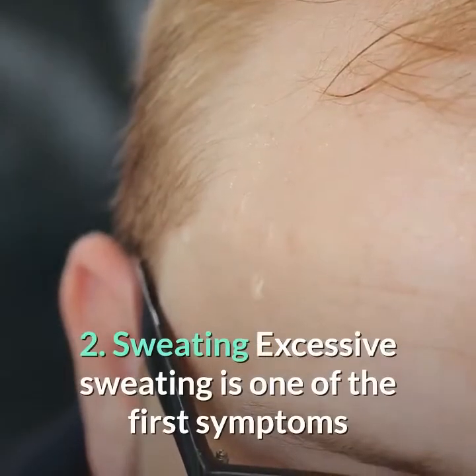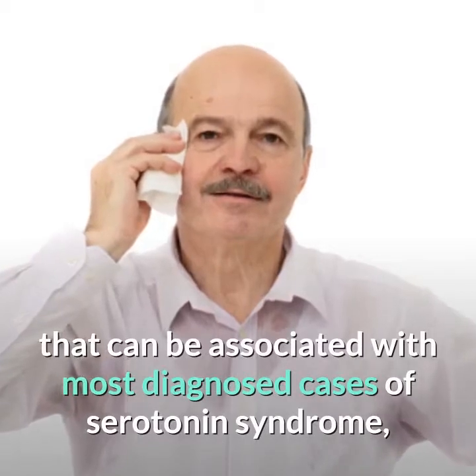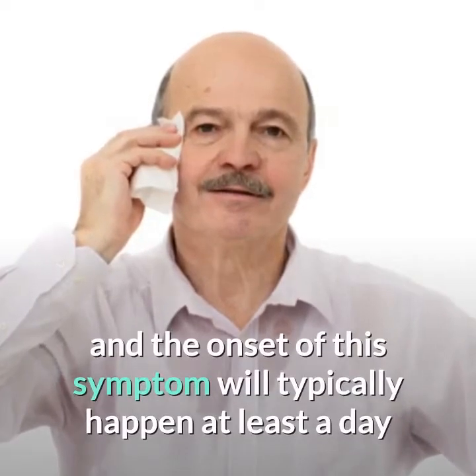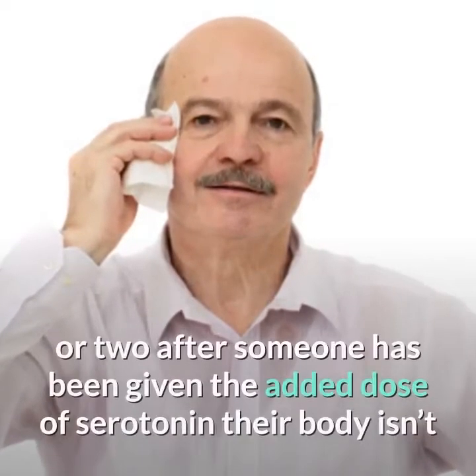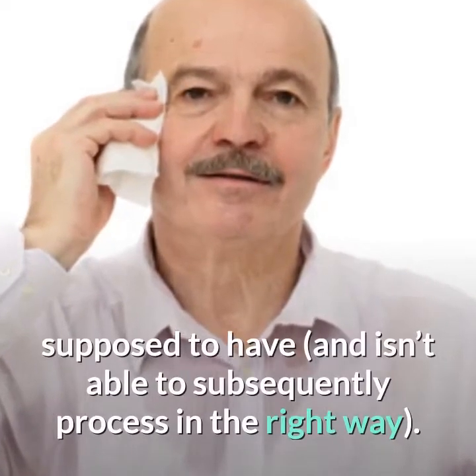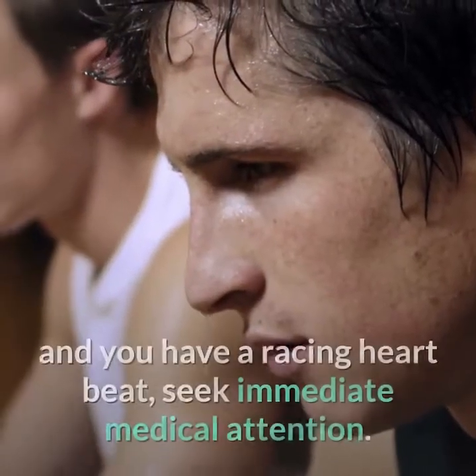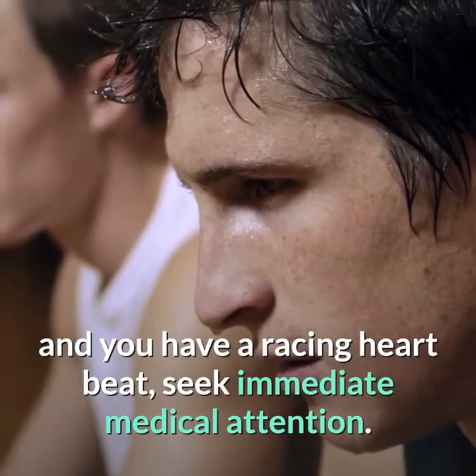2. Sweating. Excessive sweating is one of the first symptoms associated with most diagnosed cases of serotonin syndrome, and the onset of this symptom will typically happen at least a day or two after someone has been given the added dose of serotonin their body isn't supposed to have and isn't able to process in the right way. If you notice that you're sweating too much and you have a racing heartbeat, seek immediate medical attention.